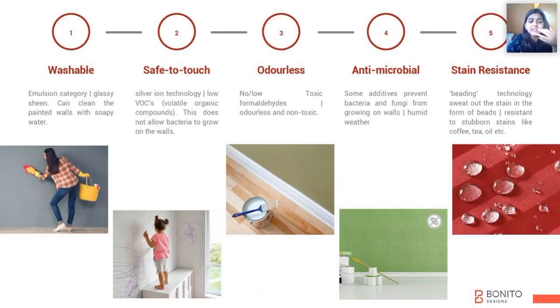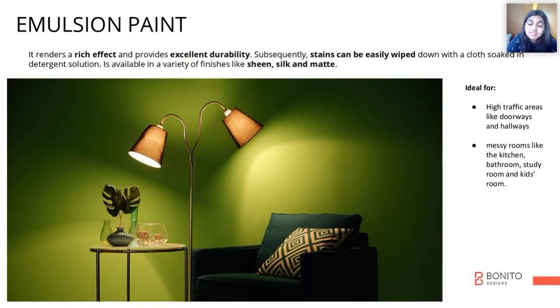VOC — that is volatile organic compounds — these do not allow bacteria to grow on the walls. Emulsion paints are widely used in our interiors.